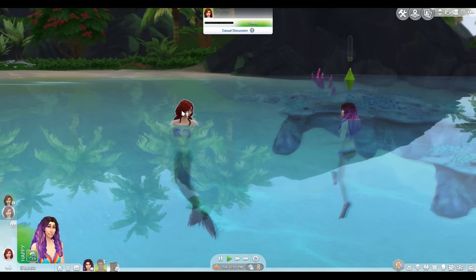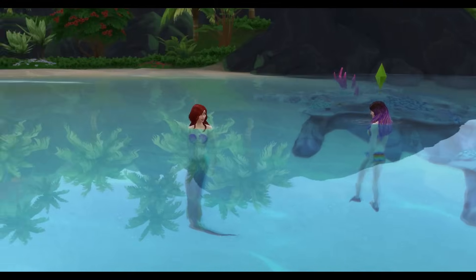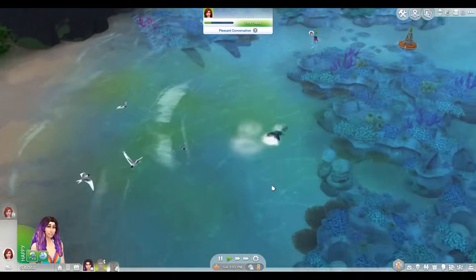Are we supposed to become friends first so that you'll tell me the ways of the mermaid? I want to be a mermaid. Please let me be a mermaid. Where are you going? You keep swimming away from me.